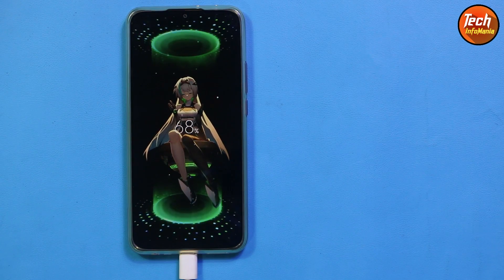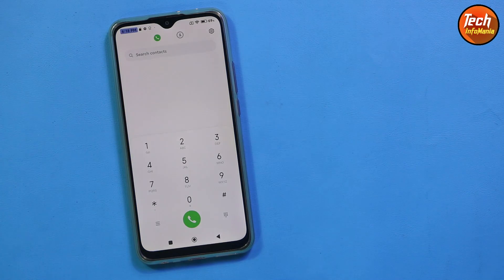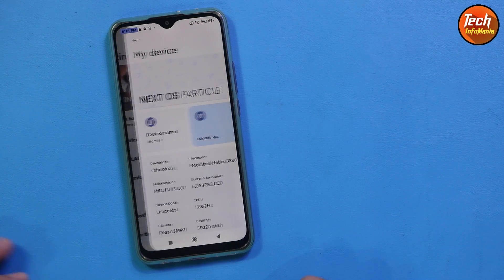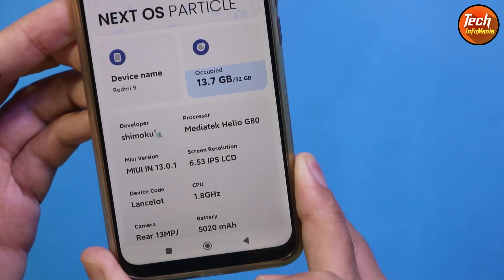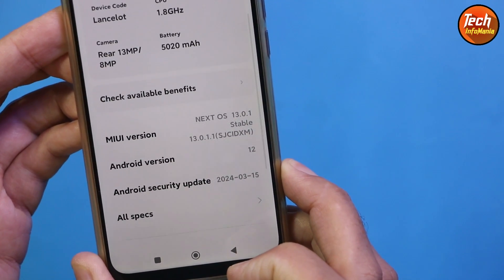Good morning, good afternoon and good evening. Today I got the Redmi 9 Lancelot and the request was coming to flash the Next OS operating system. This is the Next OS which I have flashed on the Redmi 9.